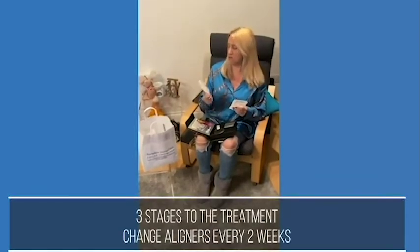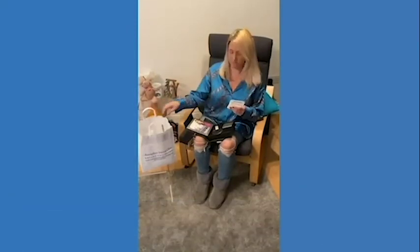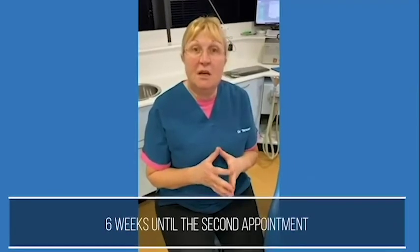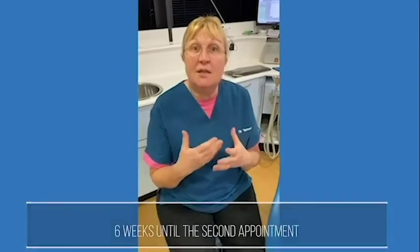Number two will be going in on the 21st, and then finally I change to the third ones from the 4th of January. Then I go back to Appledore to see Dr. Theresa. She'll see me in about six weeks time after Christmas, by which time the teeth at the front will have closed up a little and we'll be able to go on to the next stage.